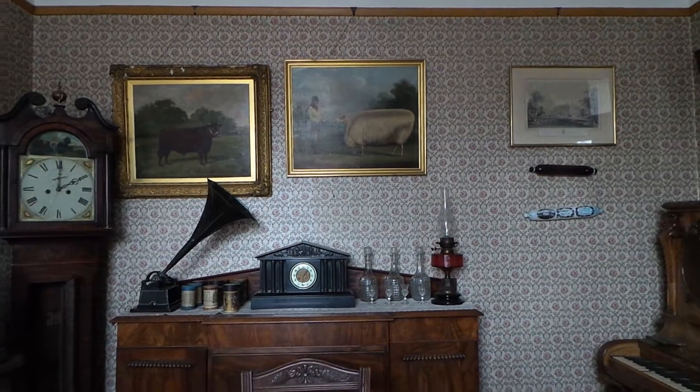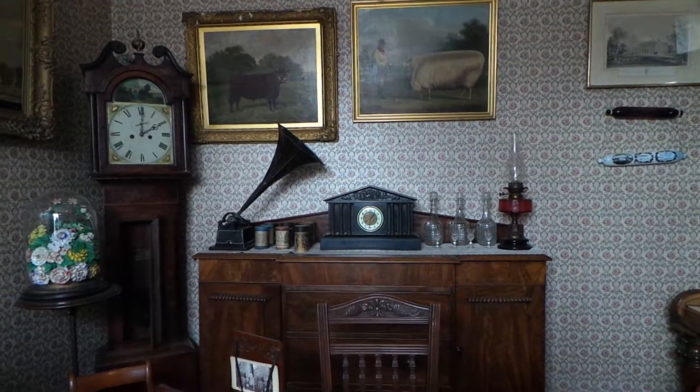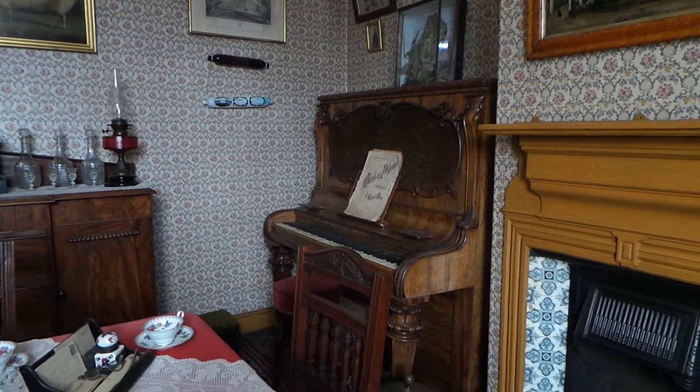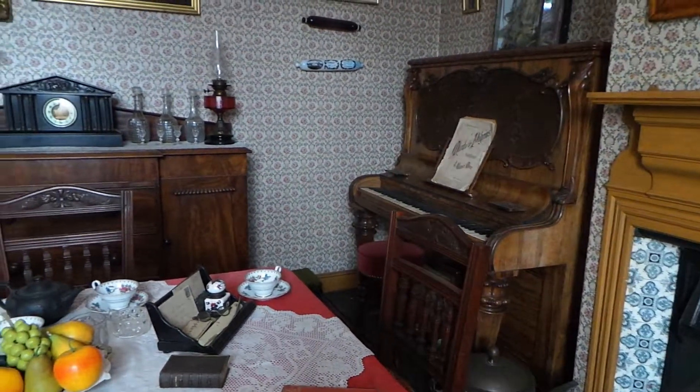Entertainment could be provided by the phonograph, or phonogram music player, which you can see on the sideboard, or the piano. Upright pianos were favoured, as their shape fitted into smaller parlours of the middle class.